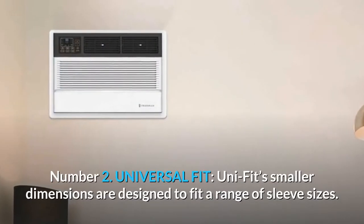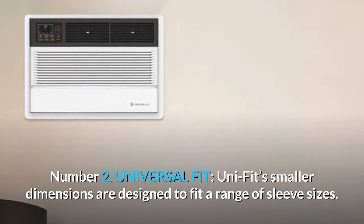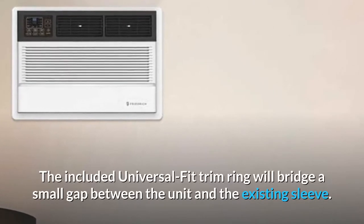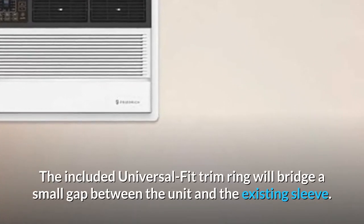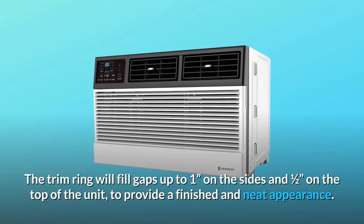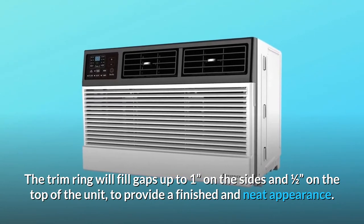Number 2: Universal Fit. UniFit's smaller dimensions are designed to fit a range of sleeve sizes. The included Universal Fit trim ring will bridge a small gap between the unit and the existing sleeve. The trim ring fills gaps up to 1 inch on the sides and 1.5 inches on the top of the unit, to provide a finished and neat appearance.